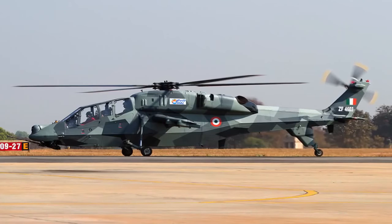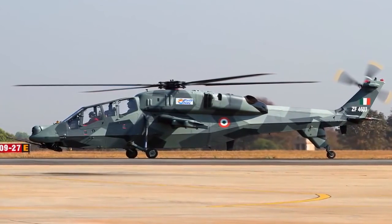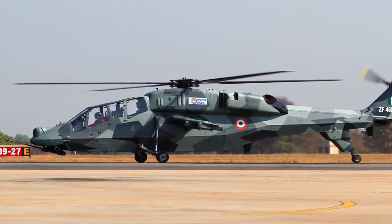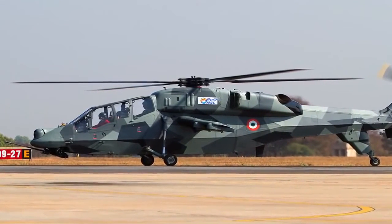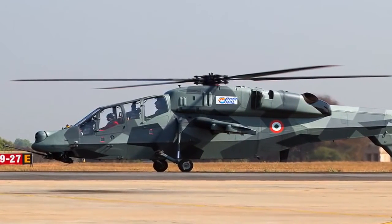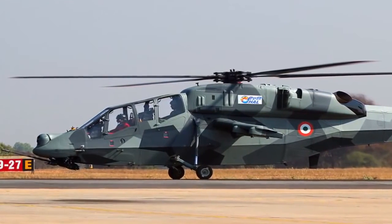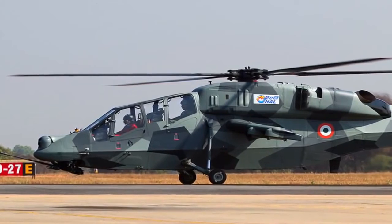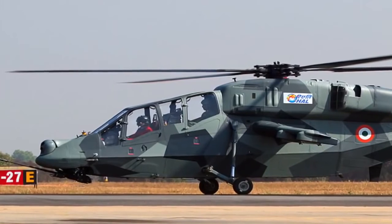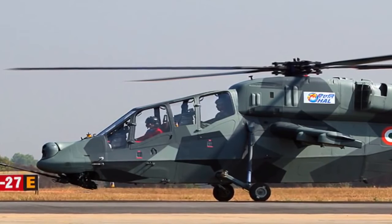The HAL Light Combat Helicopter, LCH, is a multi-role combat helicopter being developed by Hindustan Aeronautics Limited for use by Indian defence forces. It has caught the eyes of African countries, and India is in talks for possible export. Japan has also shown keen interest after the LCH became the first helicopter of its kind to have landed at an altitude of 16,000 feet above sea level — a feat no other light combat helicopter has achieved.